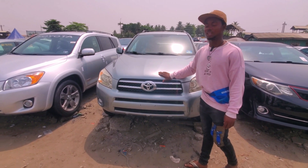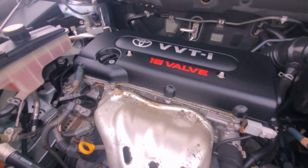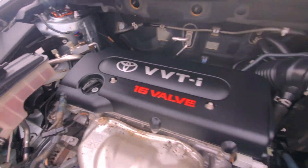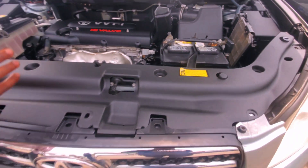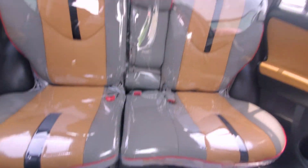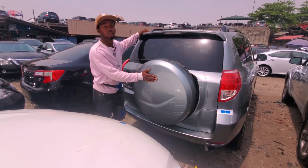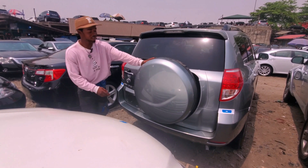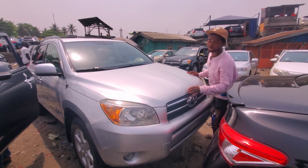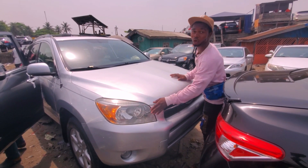This RAV4 is four plug, intact. What you just have to do is buy and drive. This is the best color I've ever seen — this is the best RAV4 I haven't seen before. It's a Twitter RAV4, best car, going for 5.8 million Naira. Toyota RAV4 2008 model Limited.